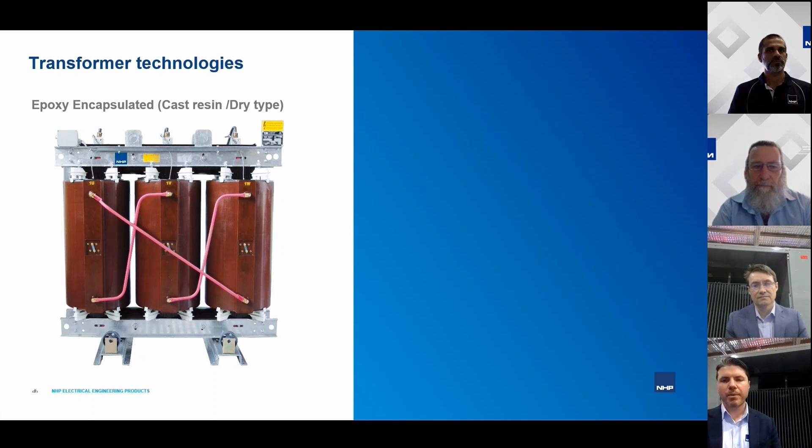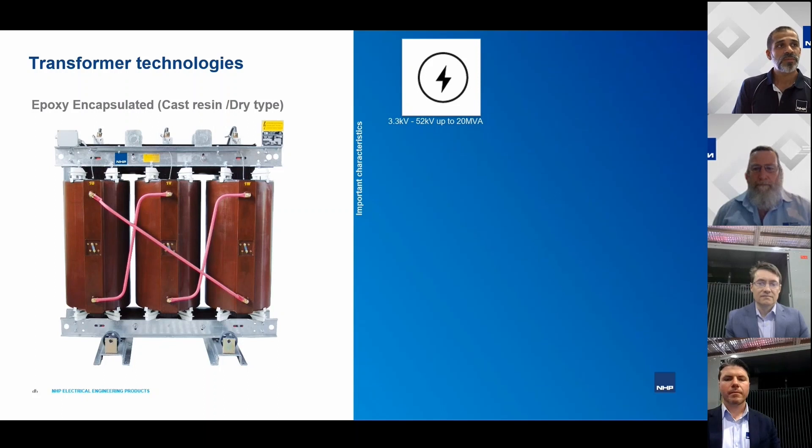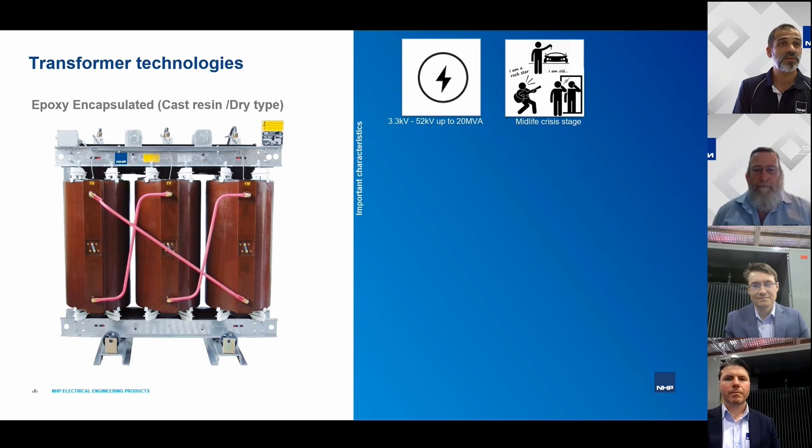Let's start by talking about cast resin transformers. Kim, over to you. Cast resin, or specifically cast resin dry type transformers, are what we're referring to here — there are various types of dry type transformers but we're specifically talking about cast resin. In the industry you'll commonly come across voltage ratings between 3.3 kV to about 52 kV and up to about 20 MVA in size.